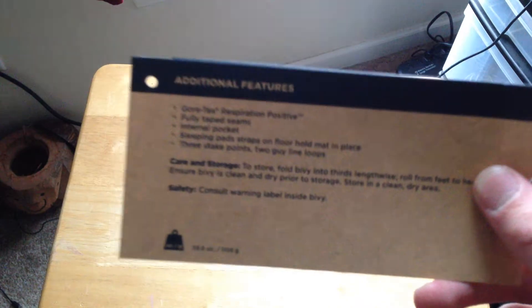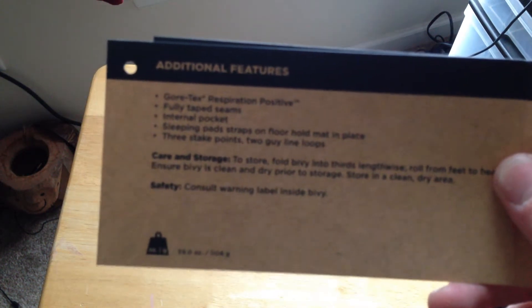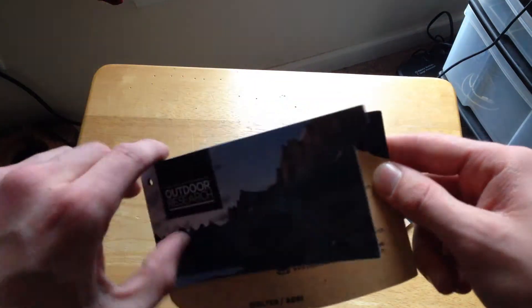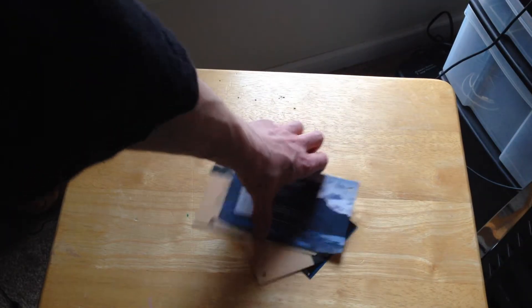Gore-Tex Respiration Positive, fully taped seams, internal pocket, sleeping pad straps, three stake points, two guideline loops — actual research shelter. Pretty cool. This ran me about two hundred and fifty bucks, though sometimes they are more expensive and sometimes it's less.